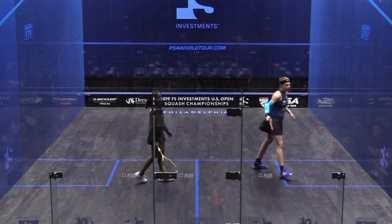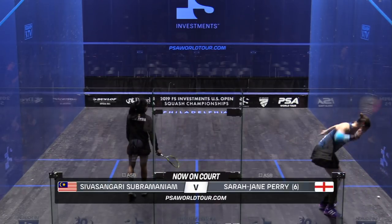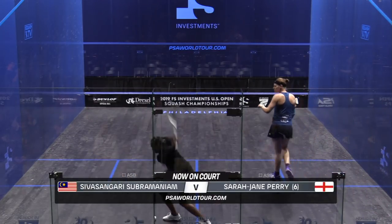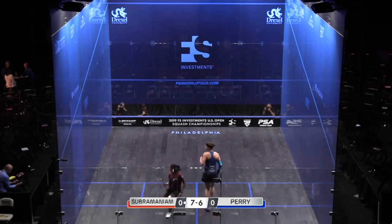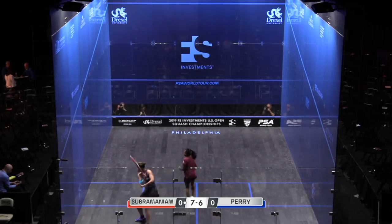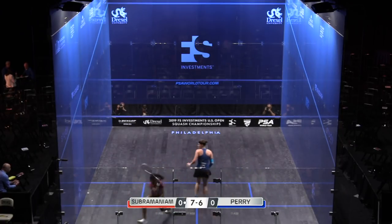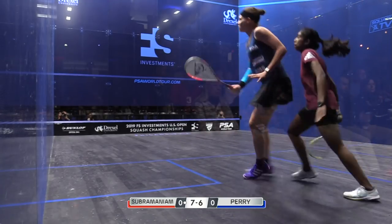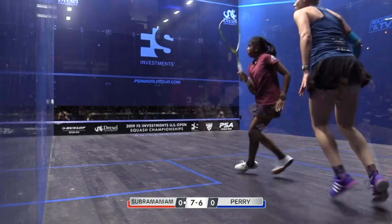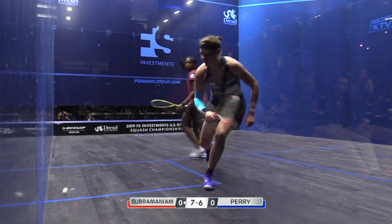We're going to focus on our first match of the day, England vs Malaysia. It's Sarah Jane Perry against Subramaniam. Subramaniam is also a very good mover — you can see through the middle of the court how light she is on her feet, and she recovers well.